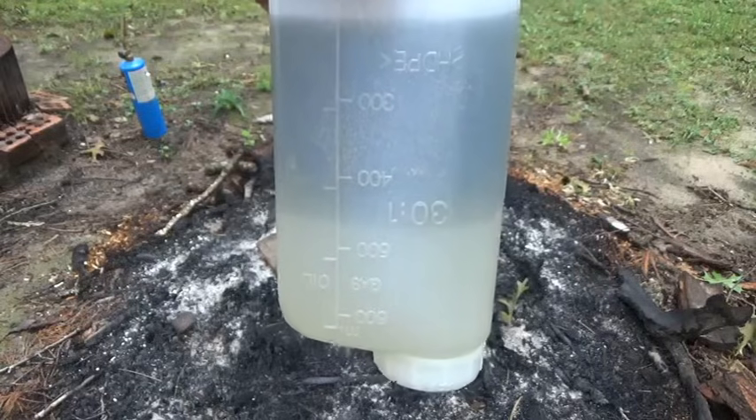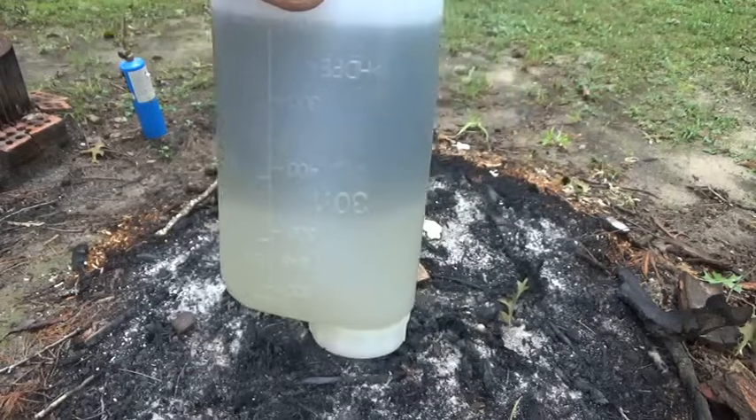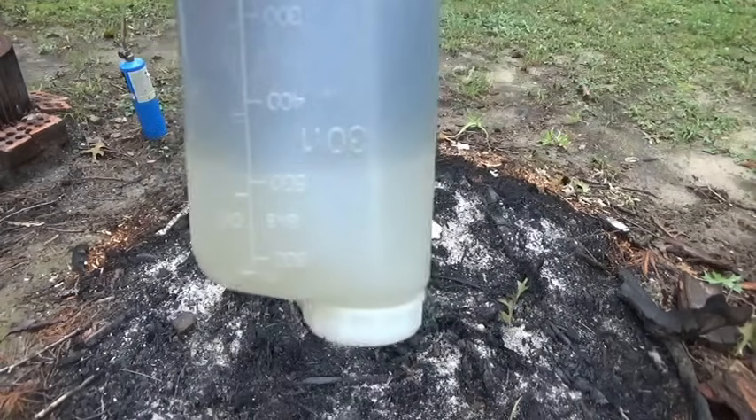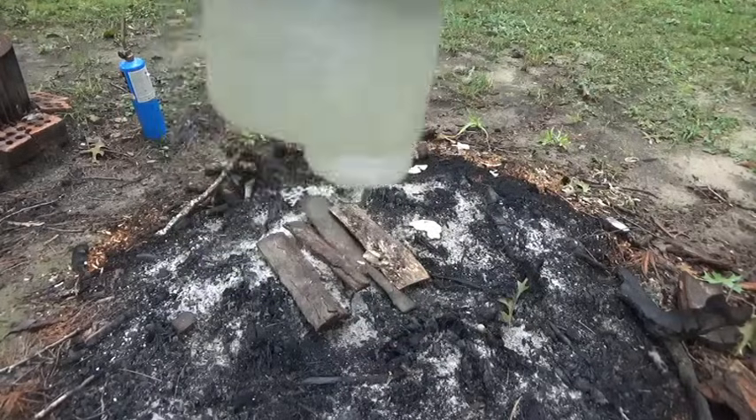So I came out here to the fire pit to test it, and it does take a flame. I don't know what it is — it doesn't smell like diesel. Could be kerosene and alcohol or something, but it separates rather quickly.